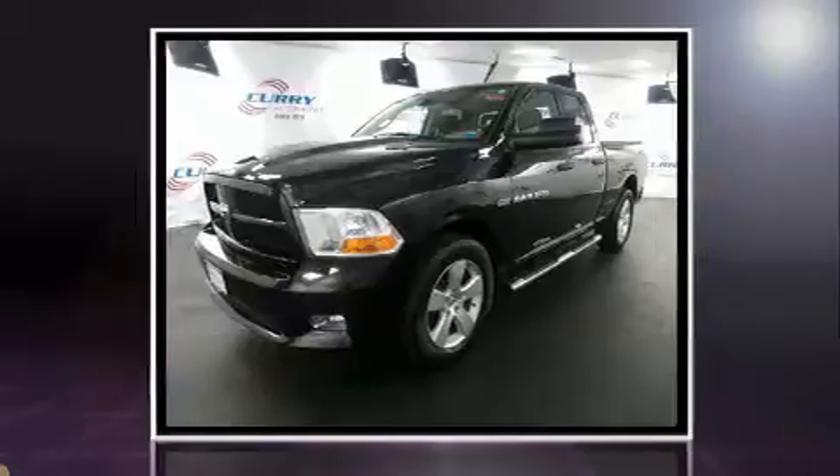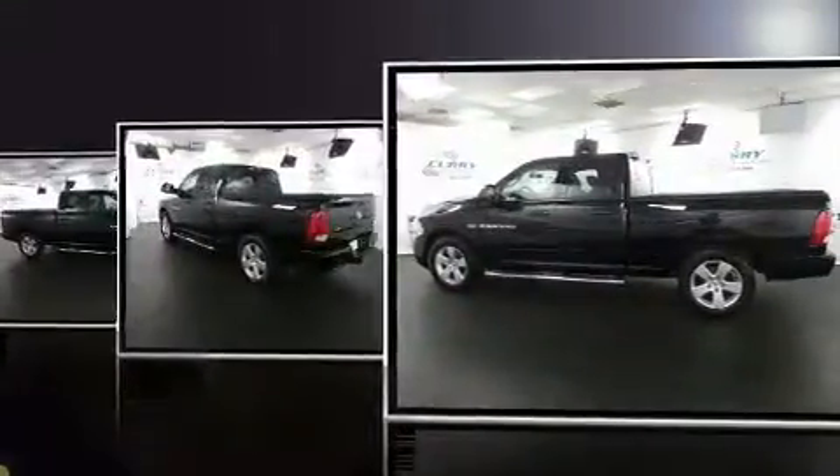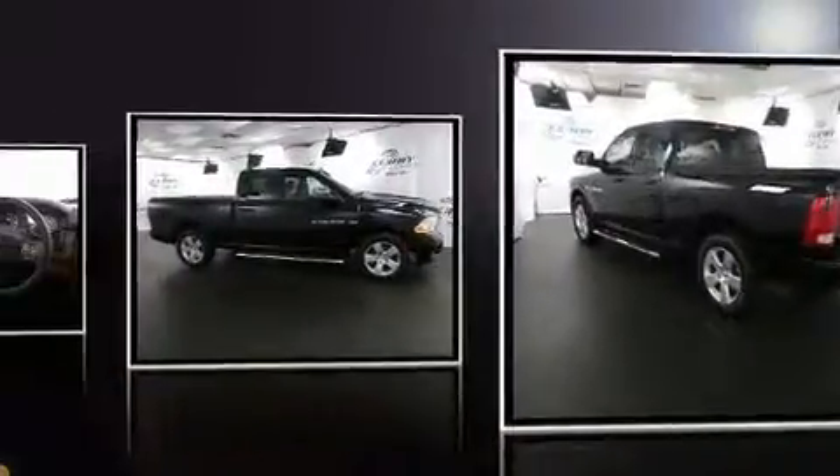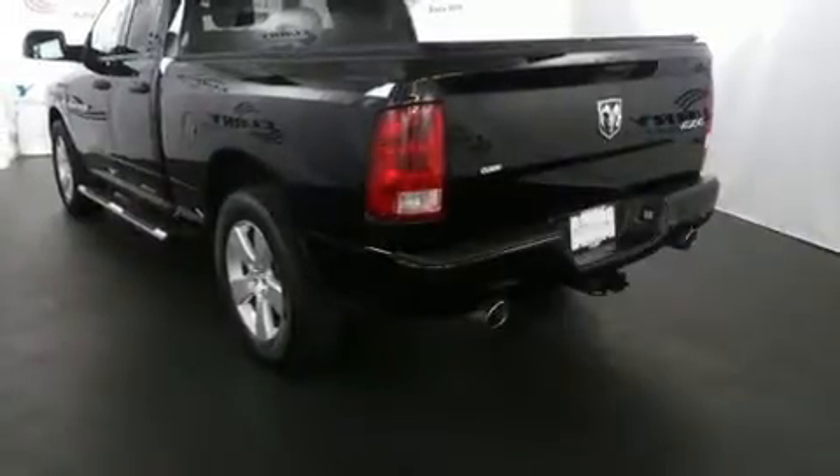The following features are included: delay off headlights, a tachometer, variably intermittent wipers, a front bench seat, power door mirrors and heated door mirrors, and power windows.